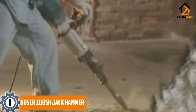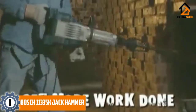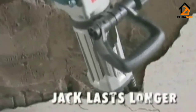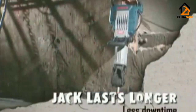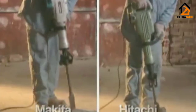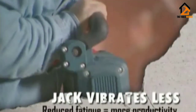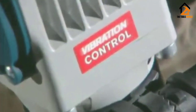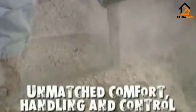And finally at number 1, we have the Bosch 11335K Jack Hammer. The Bosch 11335K Jack Hammer is the best electric jackhammer. It delivers 22 foot-pounds of impact force at the rate of 1,300 BPM — more than enough to break small sections of concrete, temper the ground, or push in fence posts. It weighs 38 pounds and has vibration control technology to help make the machine more controllable and comfortable to use for longer.